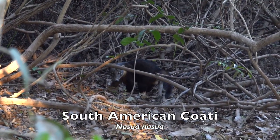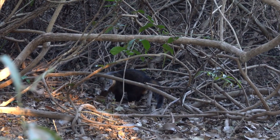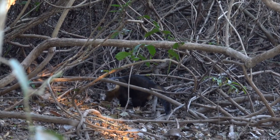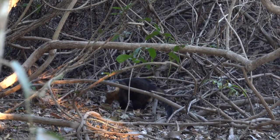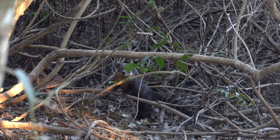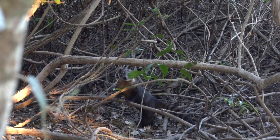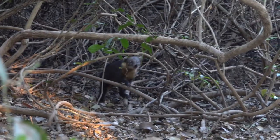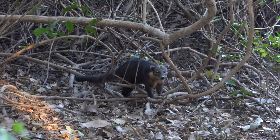The South American coati, or ring-tailed coati, is a species of coati and a member of the raccoon family, from tropical and subtropical South America. An adult generally weighs 4.4 to 15.9 pounds and attains a total body length of 33 to 44 inches. South American coatis are diurnal animals, and they live both on the ground and in trees, typically in the forest. They are omnivorous, primarily eating fruit, invertebrates, other small animals, and bird eggs. Coatis search for fruit in trees high in the canopy and use their snouts to poke through crevices to find animal prey on the ground.